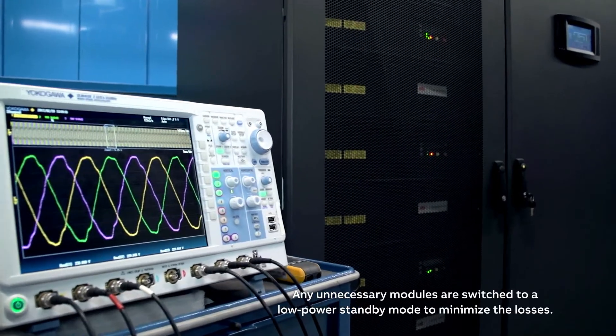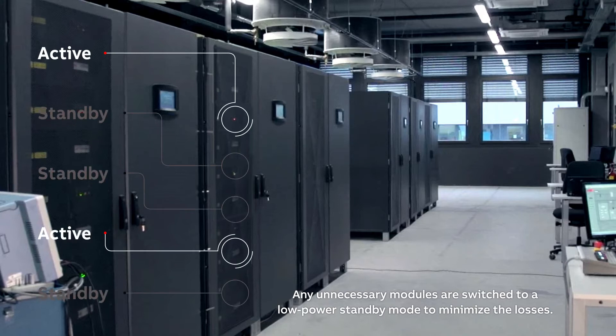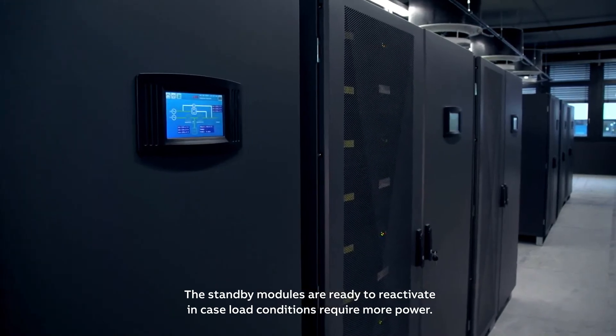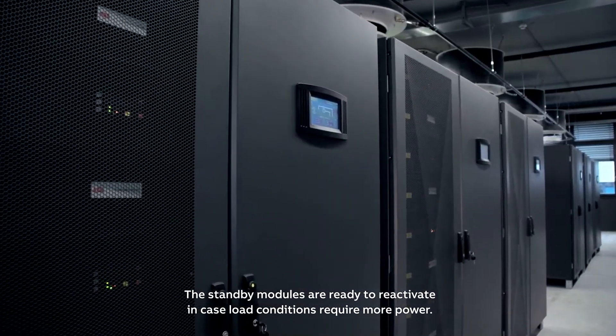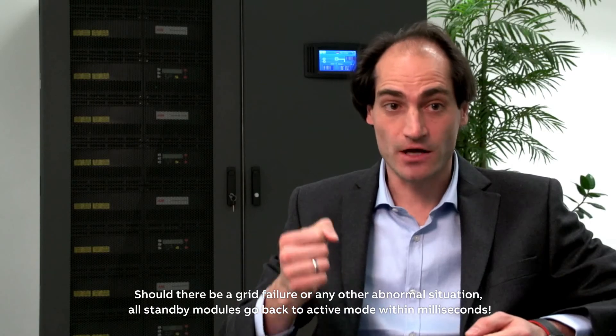Any unnecessary modules are switched to low power standby mode to minimize losses. The standby modules are ready to reactivate in case load conditions require more power. Should there be a grid failure or any other abnormal situation, all standby modules go back to active mode within milliseconds.